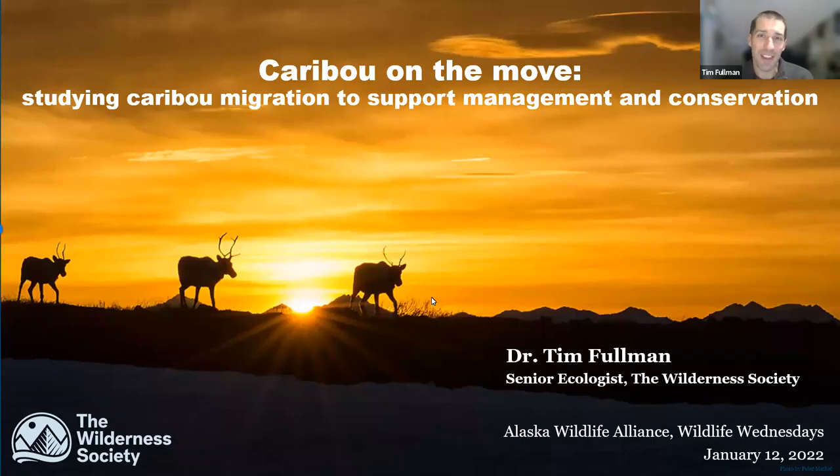Thanks everybody. Thank you so much for being here tonight and for your interest in learning a bit more about Alaskan caribou and how we are using caribou migration to help support management and conservation.